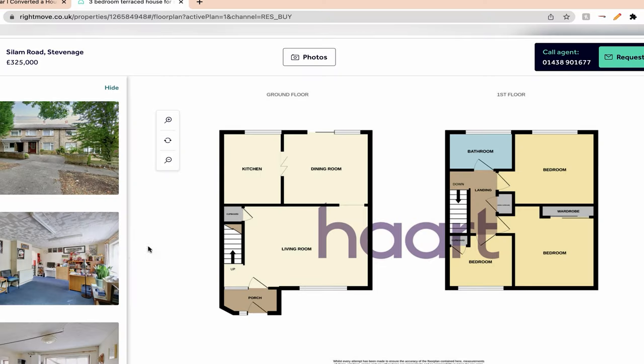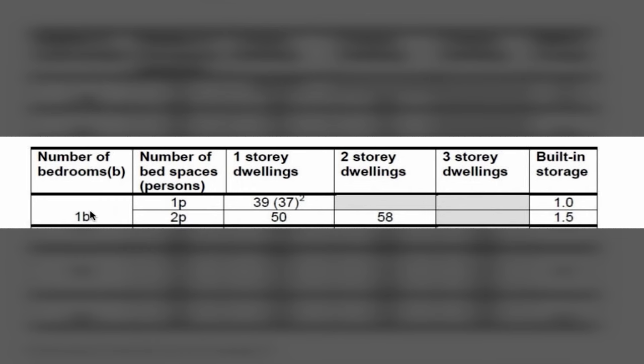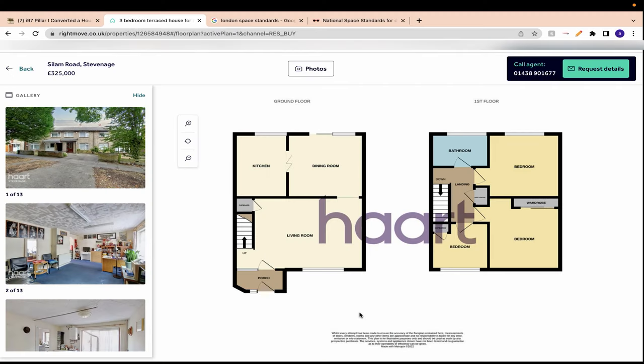The next thing you want is to make sure both floors are at least 40 square meters because of space standards. To get planning permission to turn a house into two flats, a one-bedroom flat sleeping one person has to be at least 39 square meters, or 37 square meters with a shower room rather than a full bathroom. I say 40 because you lose a bit of space creating communal entrances, so 40 square meters keeps you on the safe side.